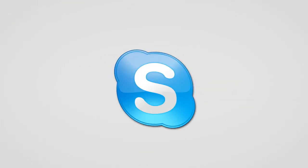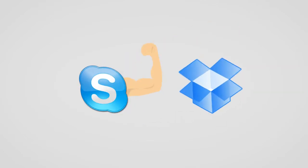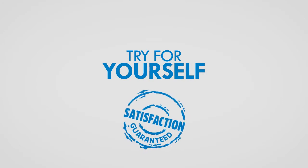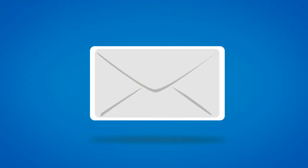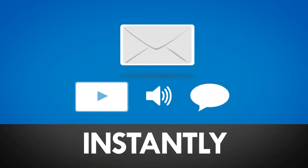We've been called by other beta users 'Skype on Steroids' and 'Dropbox Gone Wild,' but don't take their word for it, try it for yourself and you'll be amazed, guaranteed. Once you receive your friends' or customers' message you can reply to it via video, audio or email instantly or when convenient.